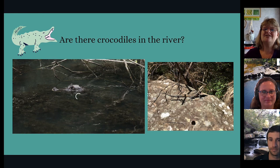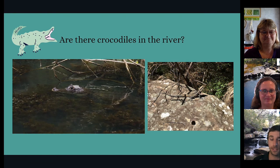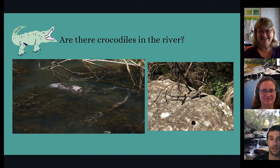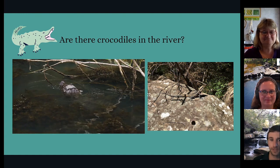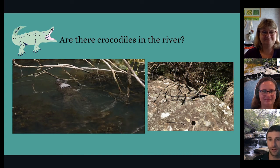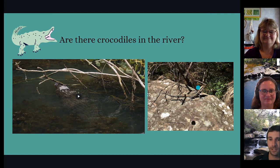Are there crocodiles in the river? Crocodiles' main habitat is rivers, but they are not found in the Georges River — they like it where it's much warmer, like in Queensland. While we don't have crocodiles, we do have other reptiles like lizards. This one here is called a water dragon and there are lots and lots of those nearby the river.